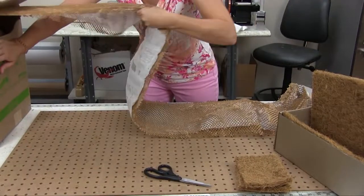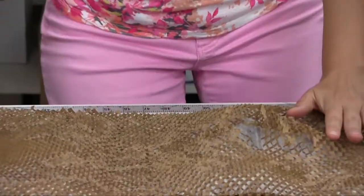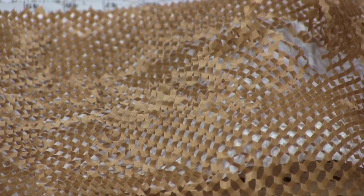Here we wrap the COCO liner in the decorative padding and place it in the box. Next, we place COCO liners at the top and bottom of the box.